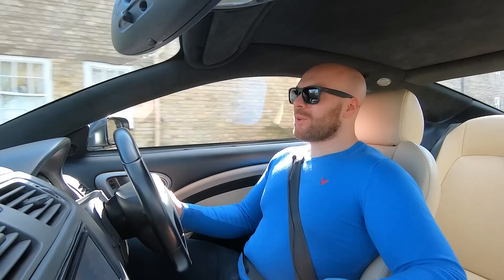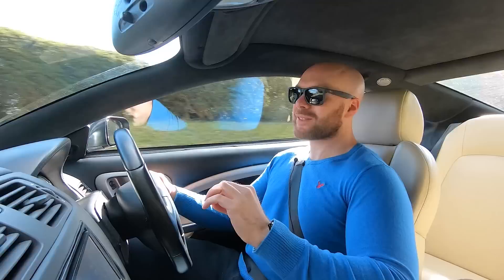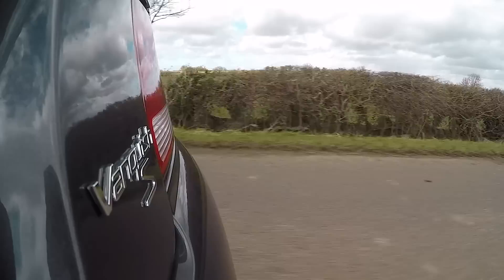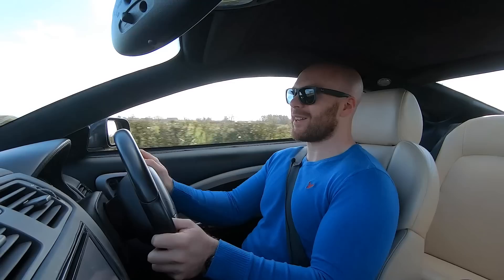Overall, these are two big V12 manual Grand Tourers from the early 2000s with seemingly nothing to choose between them on paper. But in reality they are so different. The first thing you notice as soon as you get in — this is not as nice a place to be as the Ferrari. That interior feels so special with all the stitching and the carbon. This is not Aston Martin's finest hour inside. But the second thing you notice is the noise — while the Ferrari's pretty quiet, this V12 sounds amazing. I've always loved this V12 engine in Astons and it is just as nice in here.